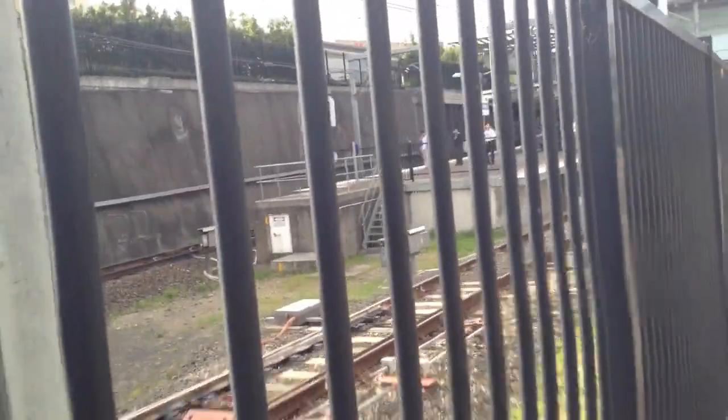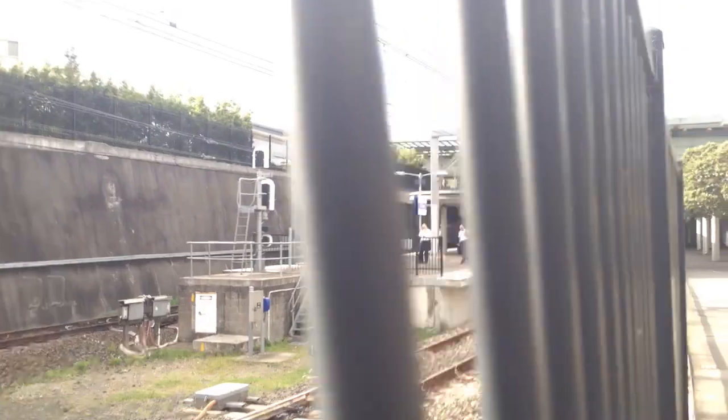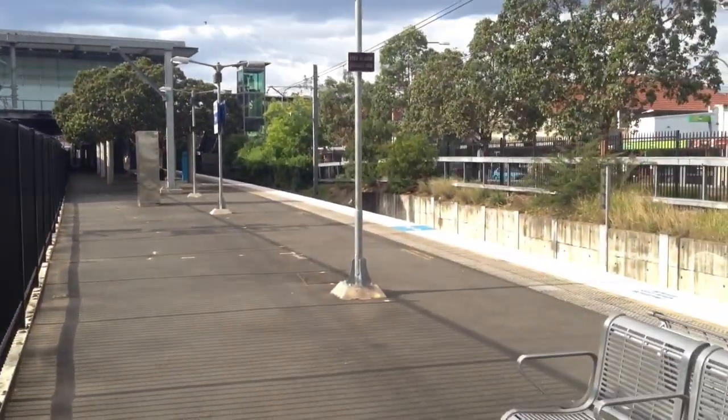We have a Waratah through here, and that set is A12.